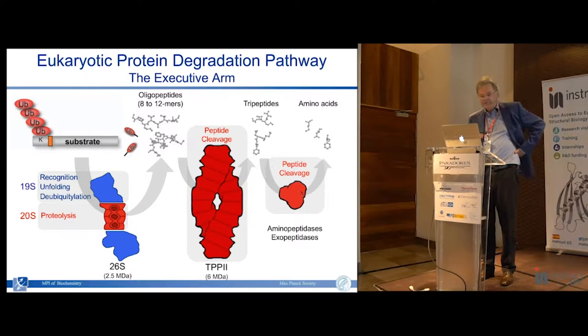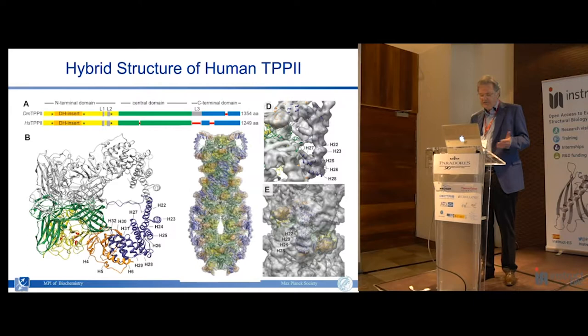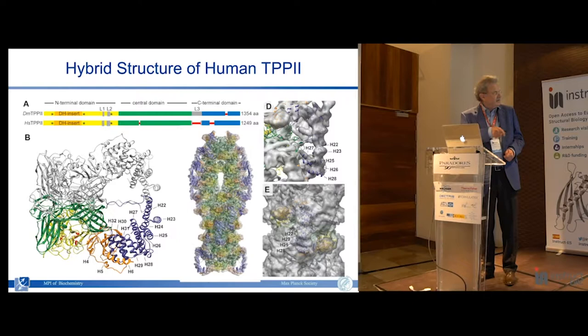There is a whole machinery downstream of the proteasome, central to which is a large molecule - a six megadalton complex called tripeptidyl peptidase II. It cleaves tri-peptides from these oligopeptides, and these are then further degraded downstream by an array of aminopeptidases to complete the catabolic cycle. I will spend a minute or two on this molecule - it's very large but has a very simple architecture. We determined its structure about 10 years ago using a hybrid approach. The building block is a dimer.